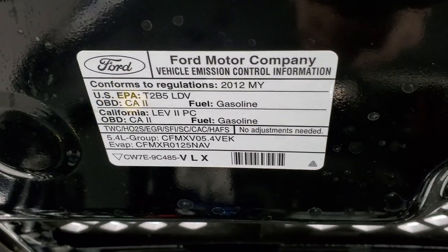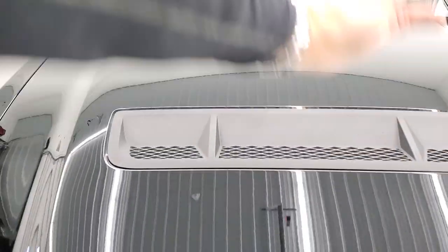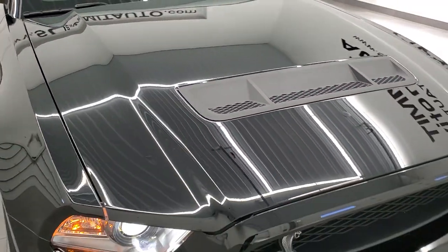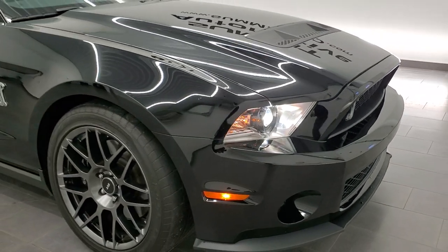There's your emissions sticker. And I would highly recommend this car from a quality and condition standpoint.